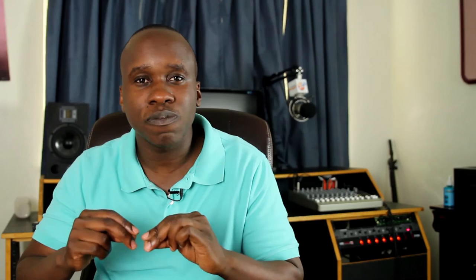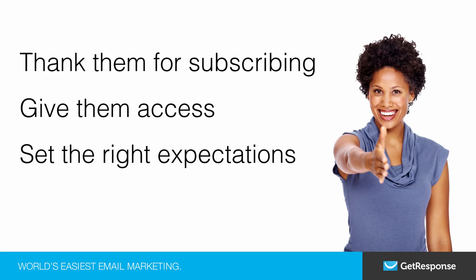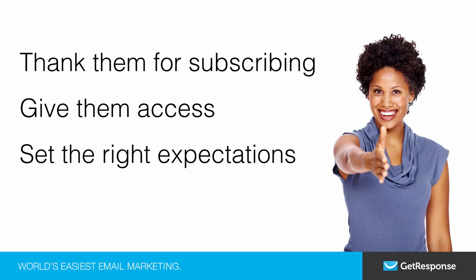So let's recap. The elements of a perfect welcome email are as follows: First, you want to thank them for subscribing. Then, you want to give them access to the resource that they signed up for. Then you want to make sure to set the right expectations by letting them know exactly what they're going to receive. And lastly, make sure to include a call to action.